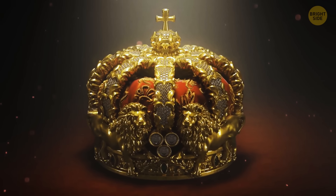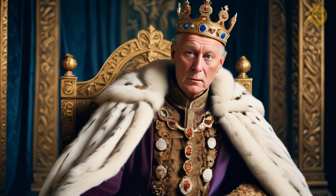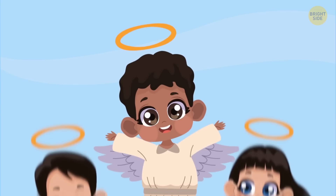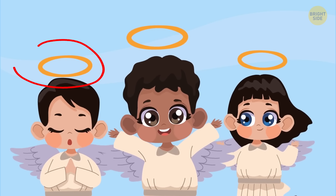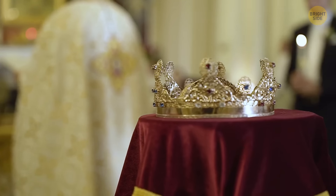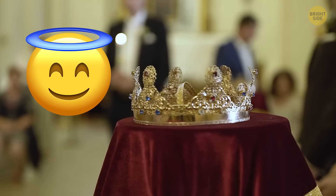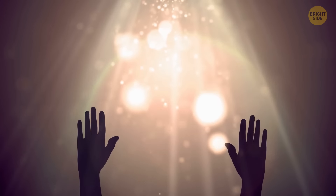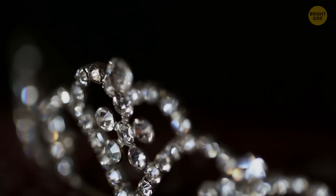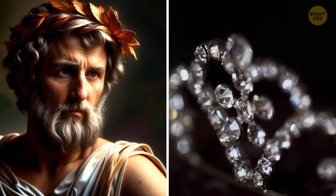The crown has always been the ultimate power symbol of the top dog. But why does a fancy ring around your head mean you get to call the shots? One theory ties it back to Christianity, where angels often rock halos. Since many kings claimed to rule by divine right, the crown could have picked up some holy vibes. But crowns have been around way before Christianity, starting with diadems worn by ancient Greek deities.